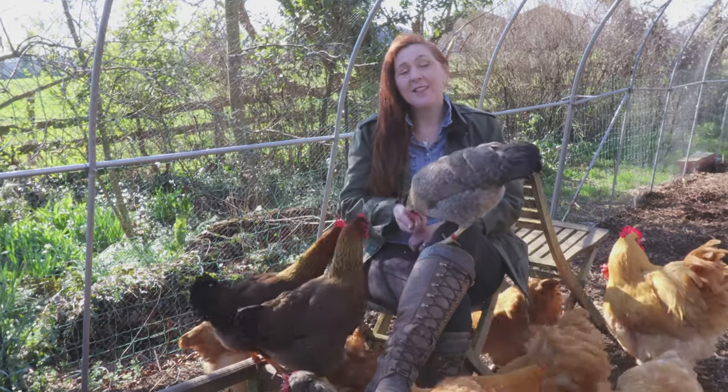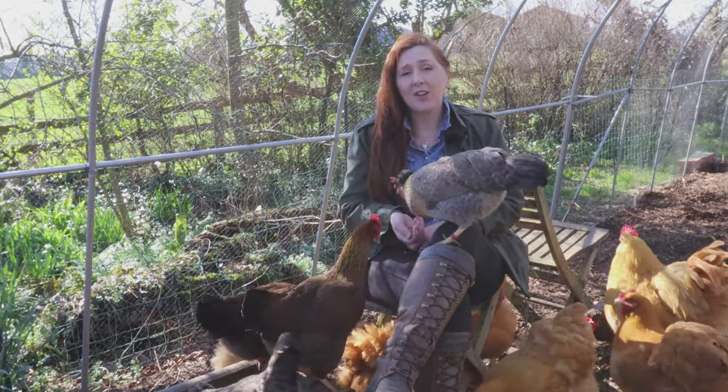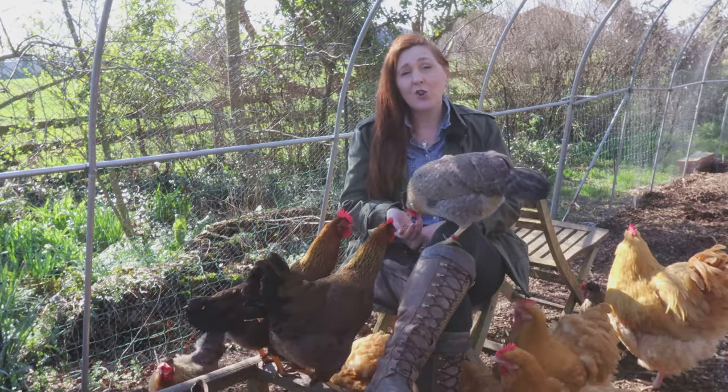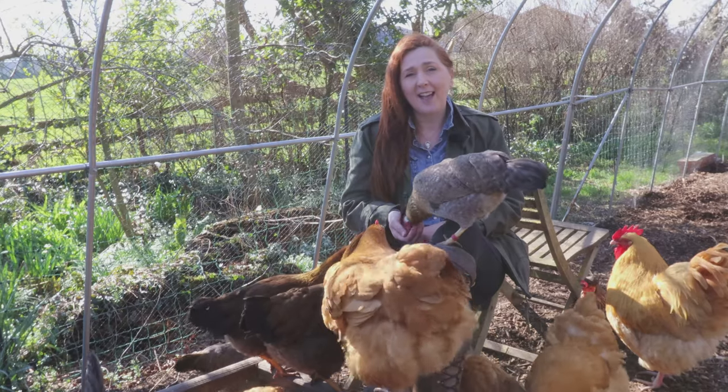Welcome to English Country Life. This is the second in a series of the chicken year, and we're moving into March, which is incredibly busy. Join us and I'll take you through all of the tasks.